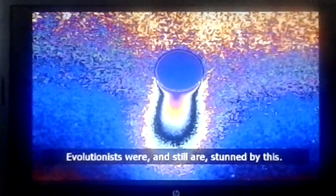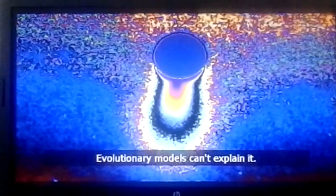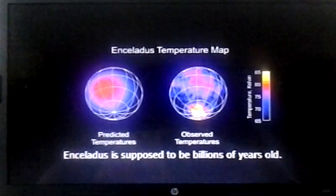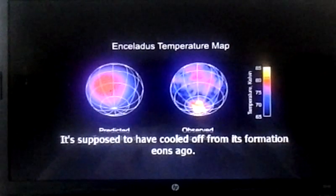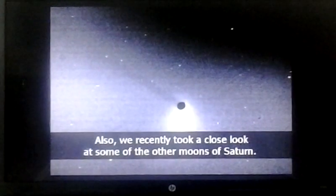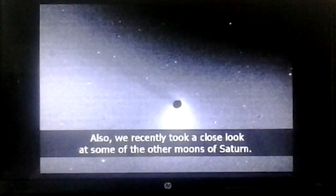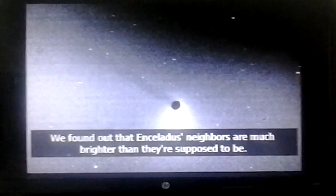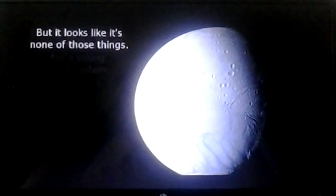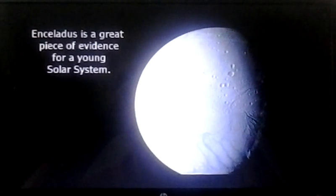Evolutionists were, and still are, stunned by this. Evolutionary models can't explain it. The problem is that Enceladus is supposed to be billions of years old and to have cooled off from its formation eons ago — it's not supposed to have the energy to do any of this. Also, we recently found out that Enceladus's neighbors are much brighter than they're supposed to be. Apparently, Enceladus is spray-painting them with ice and snow. Evolutionary models say that Enceladus is old, cold, and dead, but it looks like it's none of those things. Enceladus is a great piece of evidence for a young solar system.